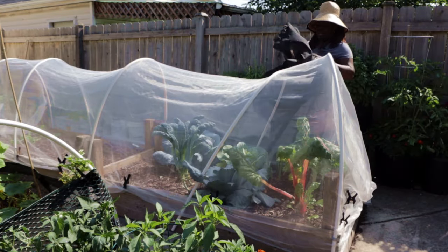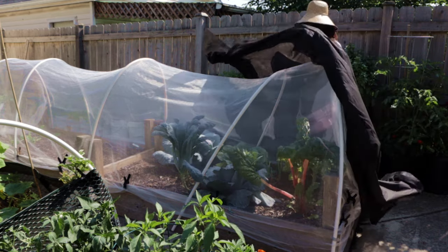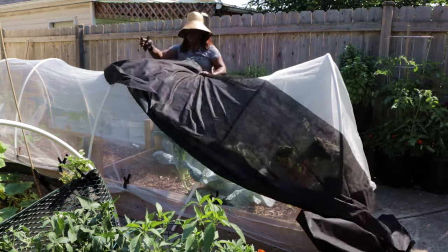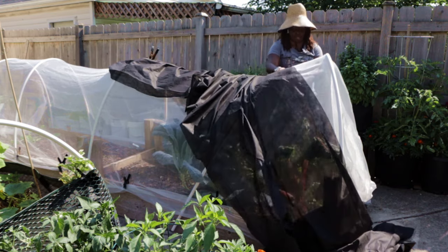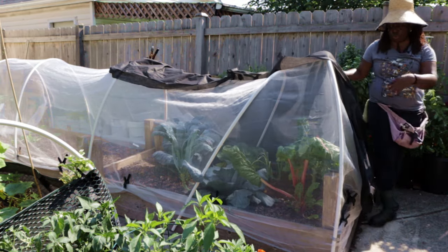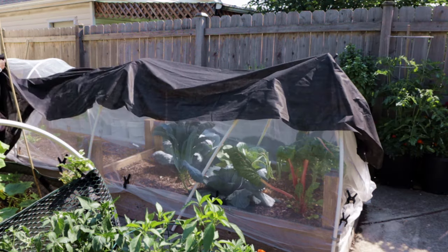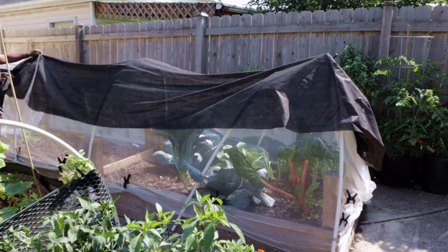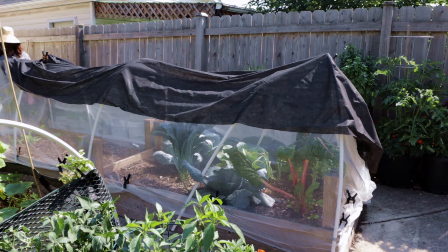I haven't purchased shade cloth yet. I've been using from time to time this really cheap landscape fabric — I have no idea the percentage of shade it's providing or how much sun it's letting in. I'm using it to cover some of these mature plants, like the cabbage which is done growing but that I just haven't harvested yet. I'm going to pull it all the way over — it doesn't hurt to cover this other part of the bed that doesn't have much growing in it. Hopefully that way I can minimize how much soil is drying up.